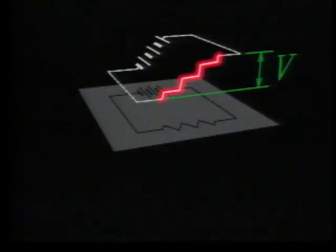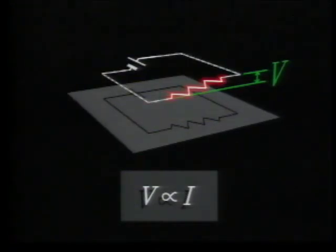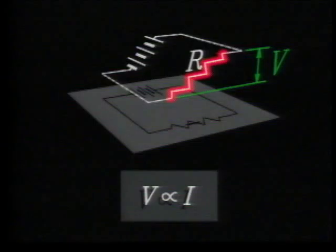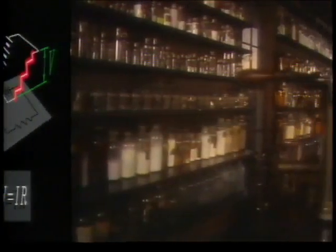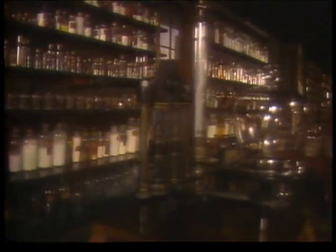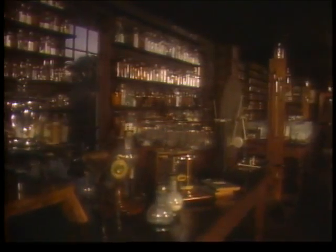Wheatstone had verified the rule known as Ohm's Law. To make a current flow through a conducting material, a voltage is needed. The current is always proportional to the voltage. The constant of proportionality is called the resistance. This equation is known as Ohm's Law. An element in an electric circuit with resistance is called a resistor. Ohm's Law isn't a fundamental law of nature like Newton's second law or the law of conservation of energy. It doesn't hold in all situations, but it's a very useful rule in most practical situations.